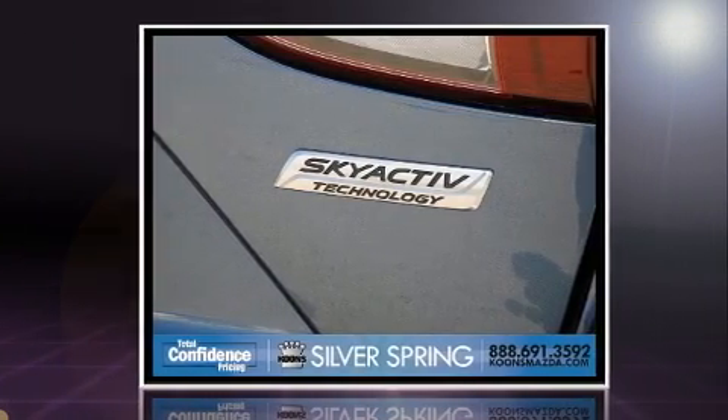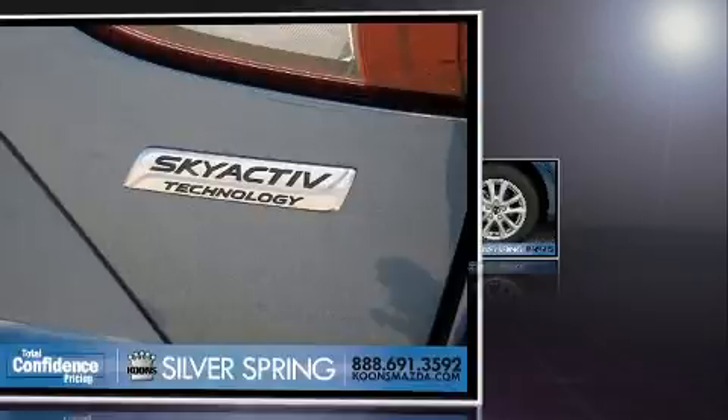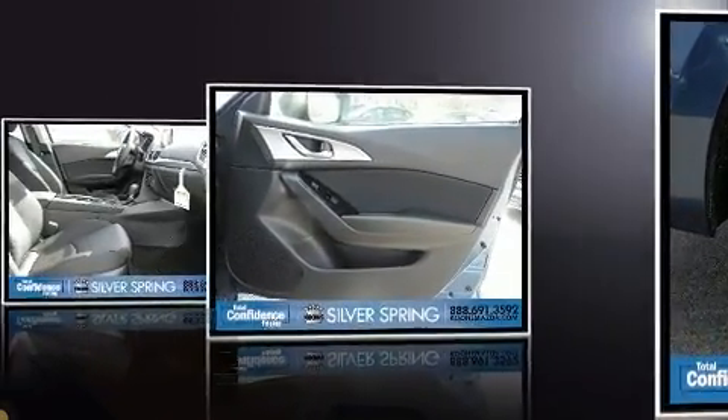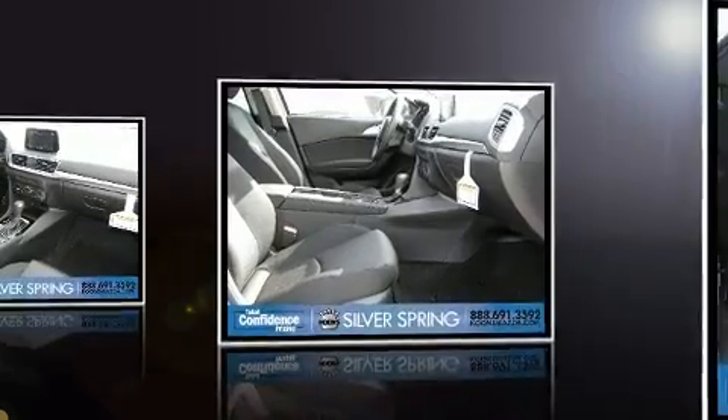Mazda paid particular attention to efficiency and practicality with the following features: one-touch window functionality, a tachometer, an outside temperature display, and cruise control.